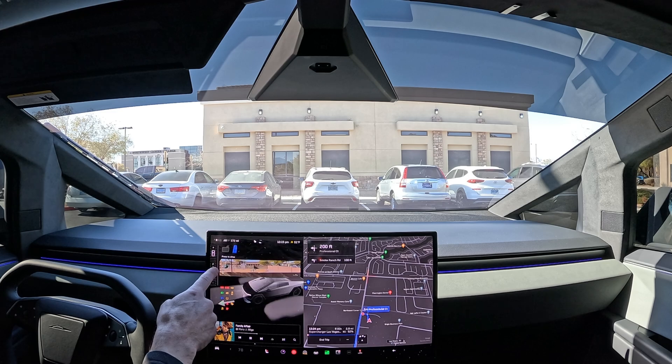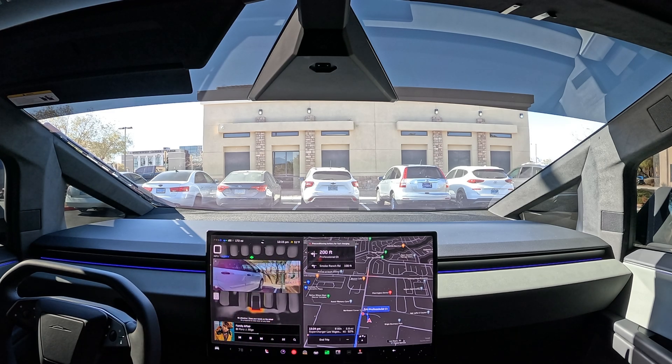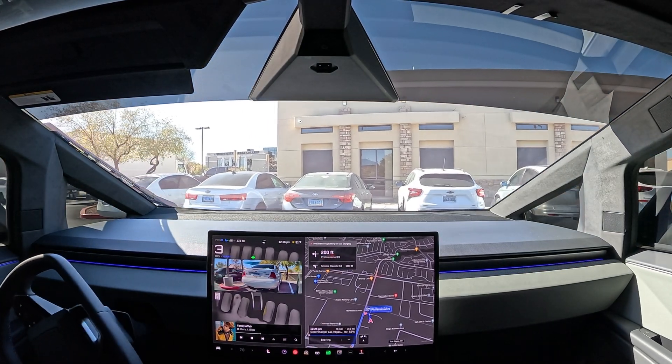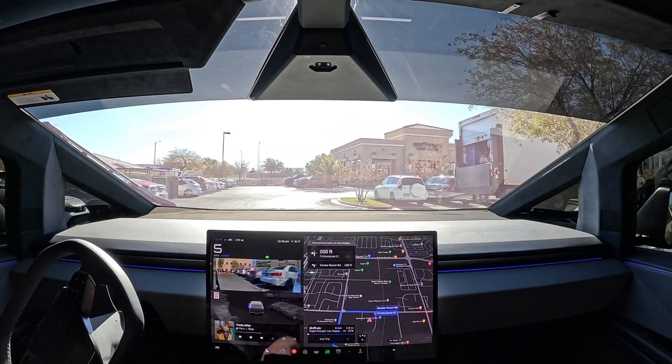We're going to press the brake to activate drive, wait for the FSD wheel, and initiate. We're going to see if we can get out of the parking lot — these are some busy parking lots out here. Route shows 2.9 miles, right at nine minutes.